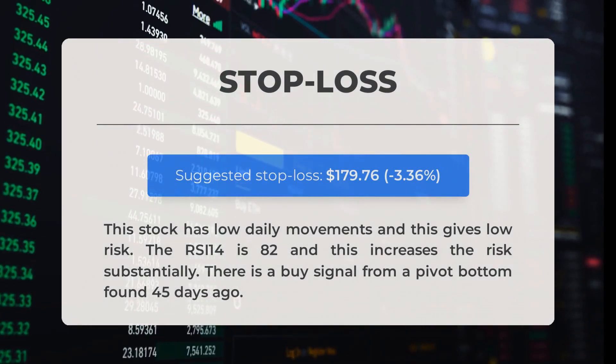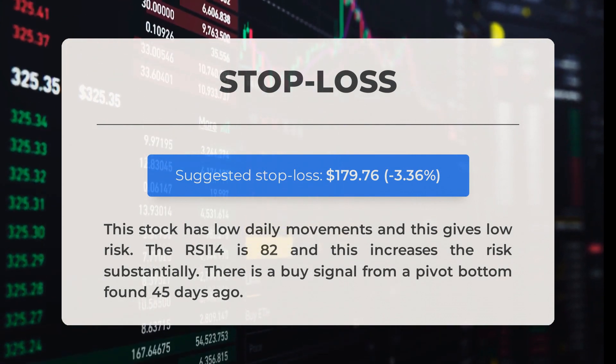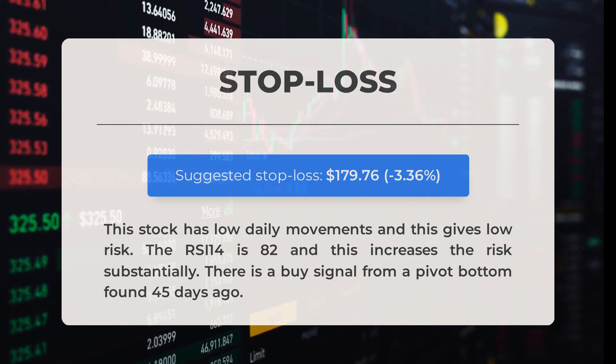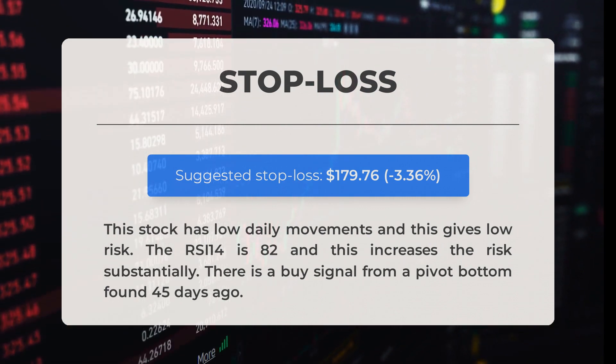Our recommended stop loss is set at $179.76, which is minus 3.36%. This stock has low daily movements, giving low risk overall. However, the RSI-14 is at 82, which increases the risk substantially. There is a buy signal from a pivot bottom found 45 days ago.